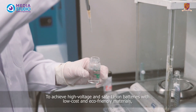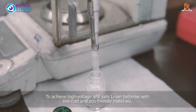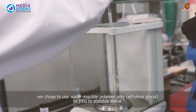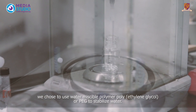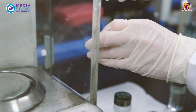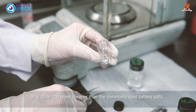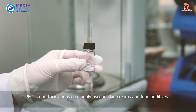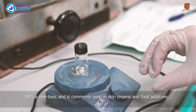To achieve high-voltage and safe lithium-ion batteries with low-cost and eco-friendly materials, we choose to use water-miscible polymer, polyethylene glycol, or PEG to stabilize water. It is 30 to 100 times cheaper than the commonly used battery salts. PEG is non-toxic and is commonly used in skin creams and food additives.